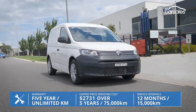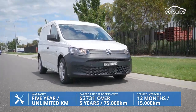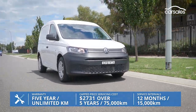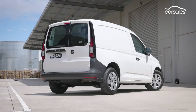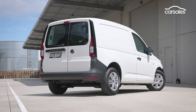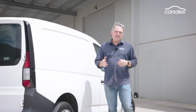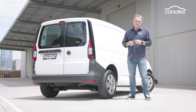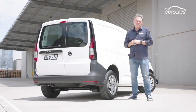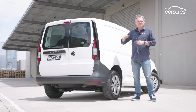Volkswagen covers the Caddy Cargo with a five-year unlimited kilometre warranty and five years cap price servicing, with prepaid deals that save you some extra bucks. In a world where white delivery vans zip about everywhere, the Volkswagen Caddy Cargo fits right in and stakes a claim for its share of buyers. While there are a couple of concerns about the new Caddy, there's no doubt it delivers a better driving experience than before — and importantly, it does that without sacrificing its fundamental role: delivering stuff.